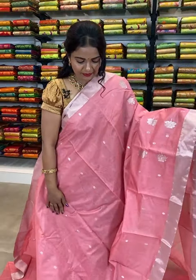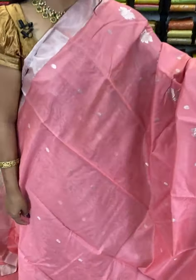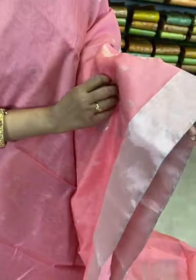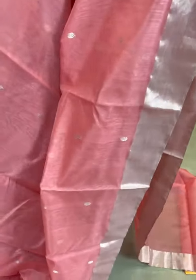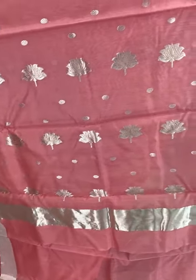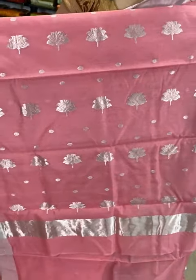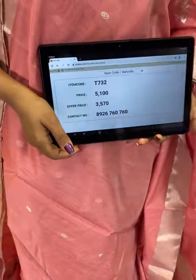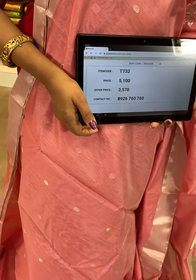Lovely peach color saree — light peach all over the body with rudraksha bootis. Coming to the border, it's a small border with silver zari. For this light color, we have silver zari. Coming to the pallu, huge florals — lotus flowers — all over, and in the edge you can see silver color stripes. This saree comes with a plain color blouse with silver zari border. Saree code T732 — actual price ₹5100, offer price ₹3570 only. I'm showcasing Chanderi Sico sarees in this live show — lots of exclusive color combinations and different patterns are waiting for you. Don't miss this live show.